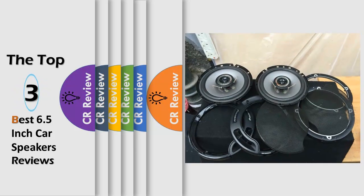Hello viewers, we have brought to you the top 3 best 6.5-inch car speakers review, powered by the CR Review.